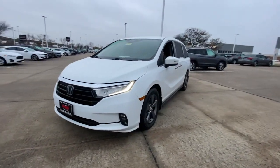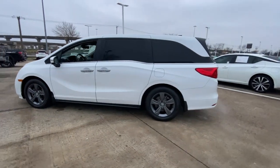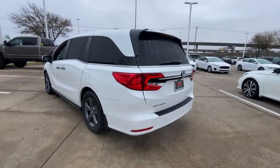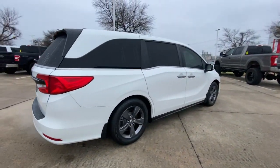Hop into the 2021 Honda Odyssey. With less than 80,000 miles on the odometer, this vehicle stands out from the rest. Prepare to fall in love with this sleek and powerful Odyssey.